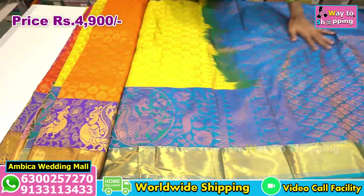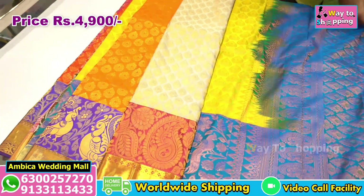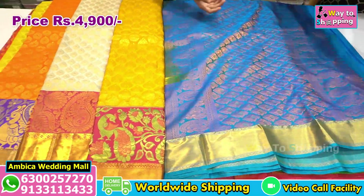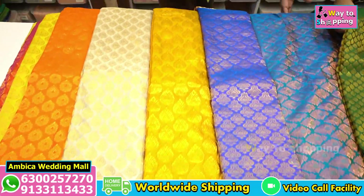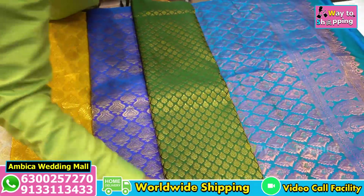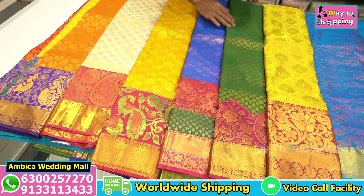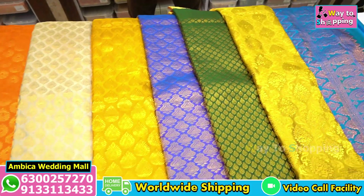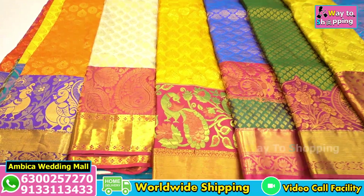The price range is just 4,900 rupees. To purchase, take a screenshot and contact us on the numbers shown on screen or follow us. You can purchase online or directly visit our store to try. There are many number of designs and combinations available. Please like and subscribe to this video. Thank you for watching, have a nice day.